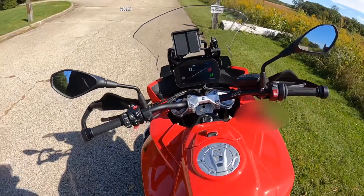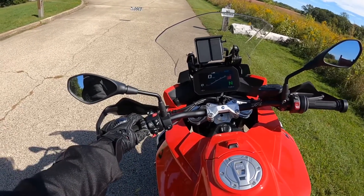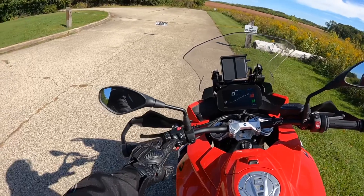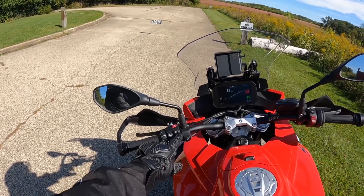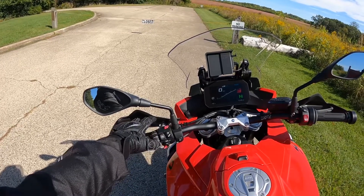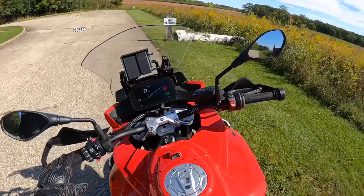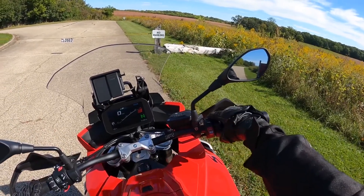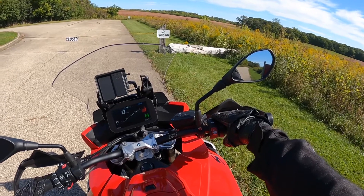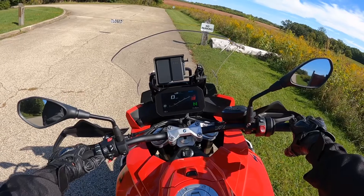Let's have a look at the controls. It's a pretty standard layout across all BMW models. On the left you have the swivel wheel and the menu button to operate the TFT, the suspension adjustment, hazard light, cruise control, indicators, horn, and the auxiliary light button. On the right you have the engine start/stop button, the ride mode selector, heater, and trip buttons.